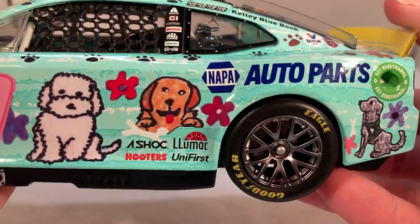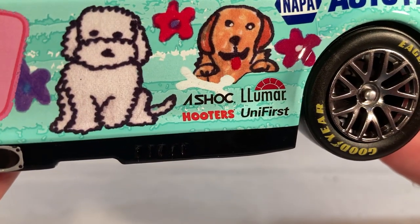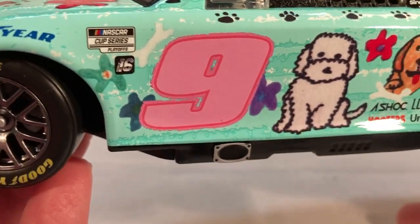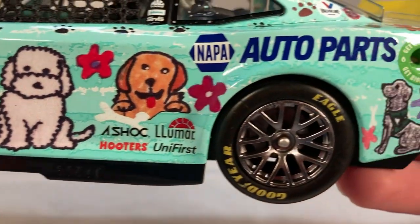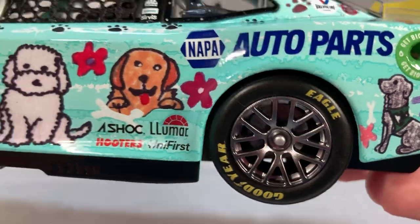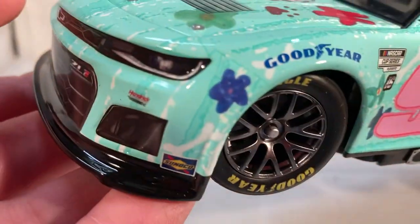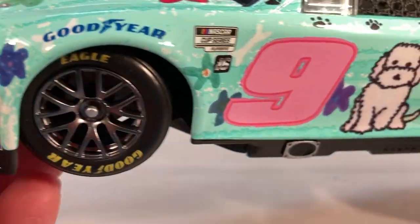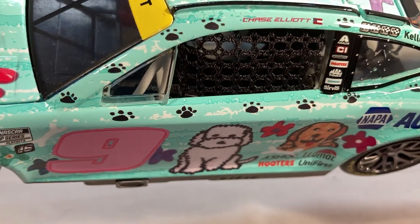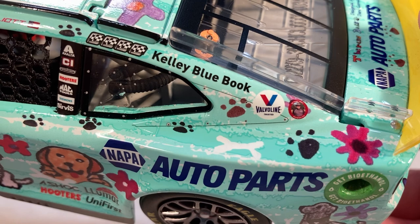Down the side you have NAPA Auto Parts, Shock, Llumar, Hooters, and UniFirst. As you can see there are pictures of dog bones, multiple different dog drawings — there are so many different dogs on this car, just fantastic. The whole car is just covered; there is not one inch of this car that doesn't have some sort of detail. You can see all the paw prints all the way around the A-post and B-post.